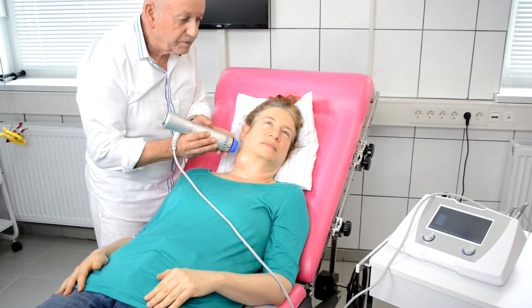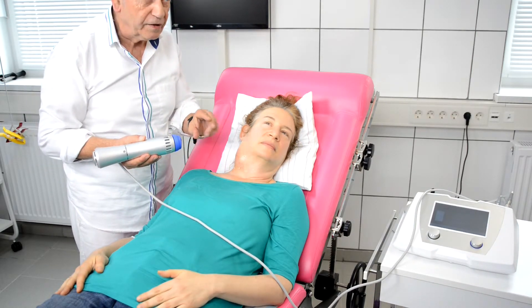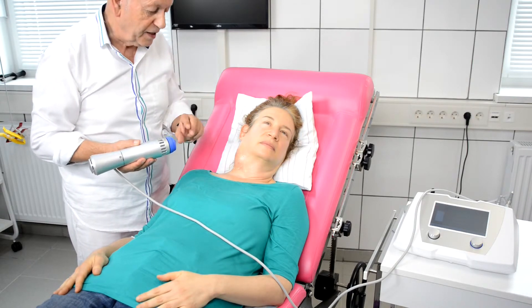In total, we give about 1,000 shots on the tumor area. This will take about 10 minutes and we are doing this treatment every day.